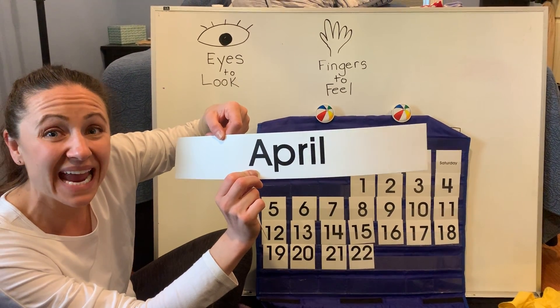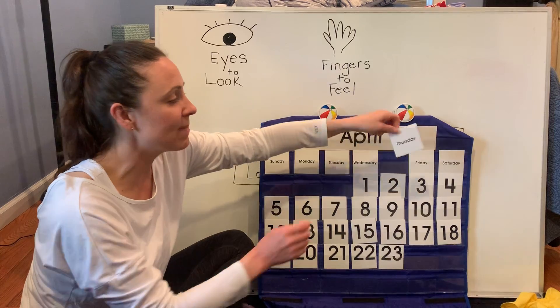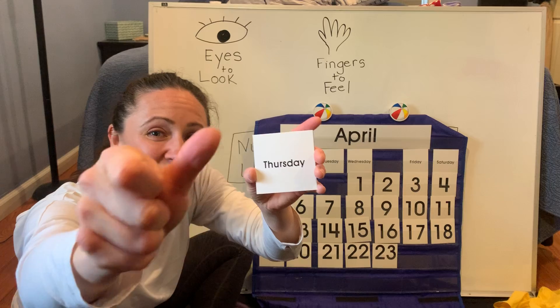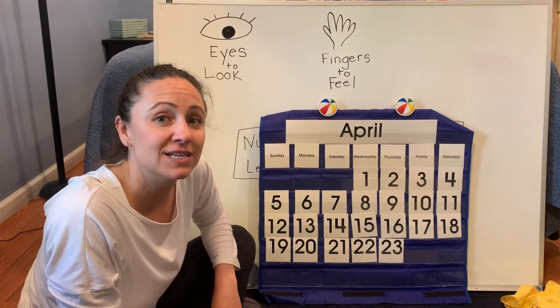A for April. Today is the 23rd day of April. When we move our finger up — Thursday. Today is Thumbs Up Thursday. Mwah to you at home. Today is Thursday, April 23rd, 2020.